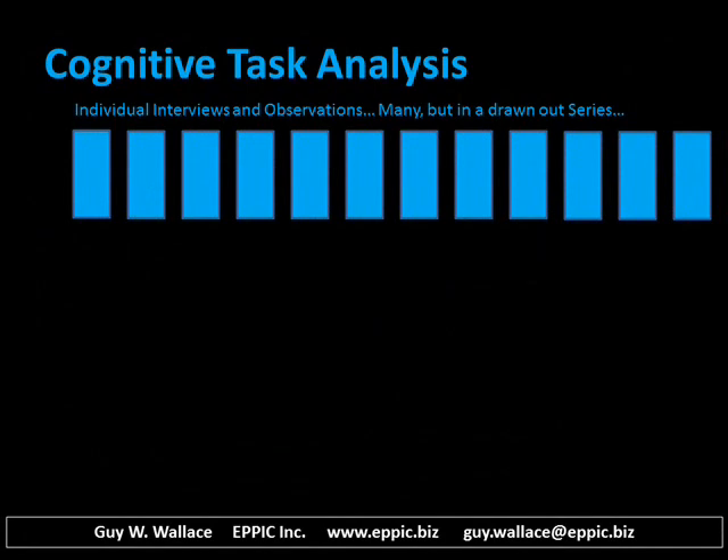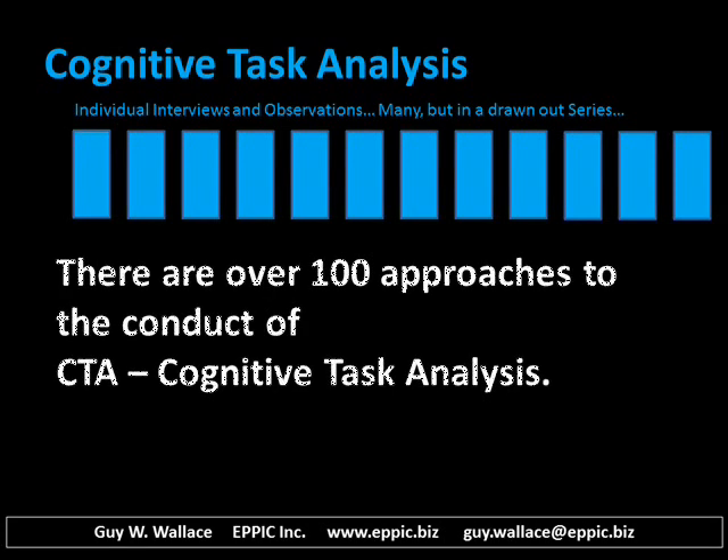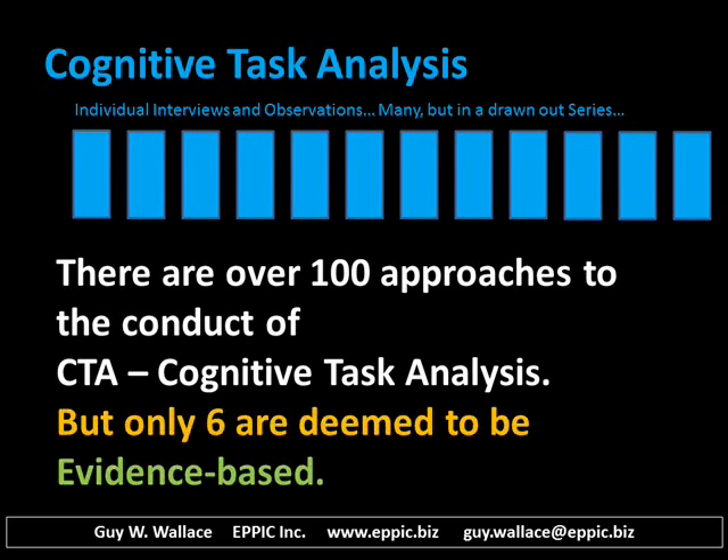Cognitive task analysis involves a series of individual interviews and observations. Note, there are over 100 approaches to the conduct of CTA, cognitive task analysis, but only six were deemed to be evidence-based and therefore valid.